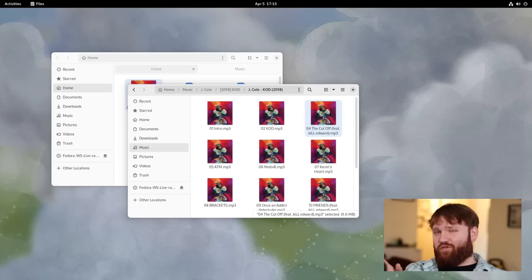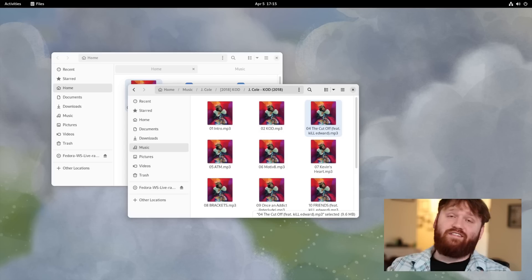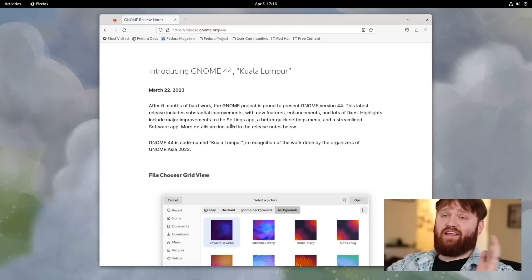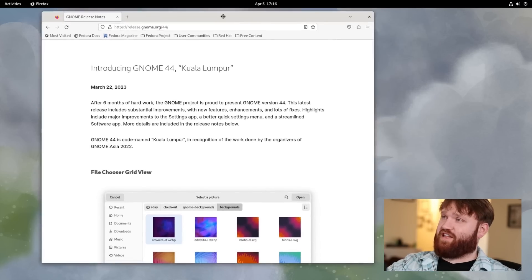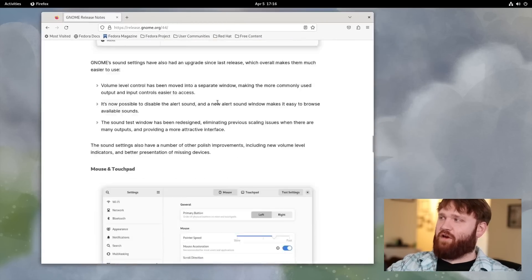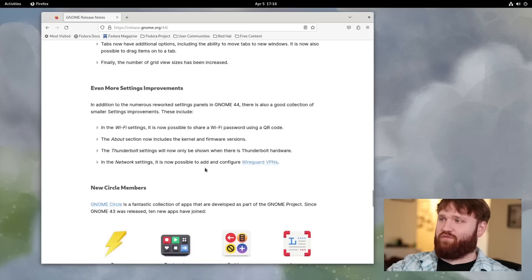There are more improvements beyond this: in Wi-Fi you can now connect via QR codes, the About section will contain a lot more information, Thunderbolt settings will only appear if you're actually using a Thunderbolt device, and you can now connect to WireGuard VPNs within the network settings. These are just some of the improvements — the official announcement has a lot more detail if you scroll through it.